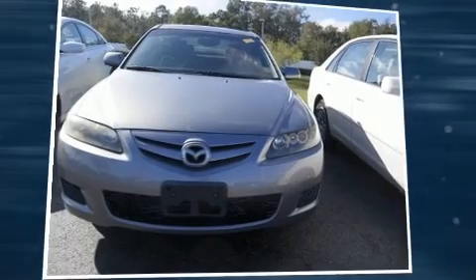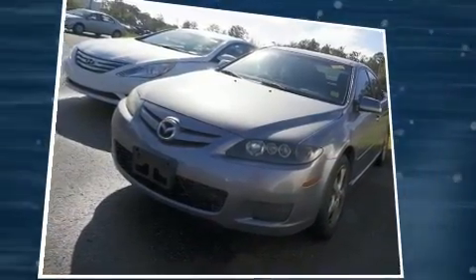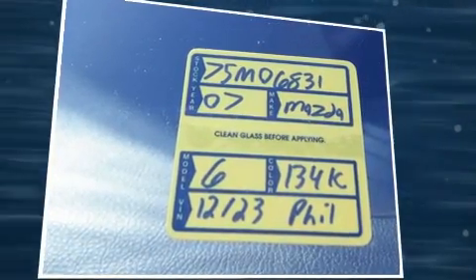Step into the 2007 Mazda Mazda6. This four-door, five-passenger hatchback provides exceptional value. It features an automatic transmission, front-wheel drive, and a three-liter six-cylinder engine.